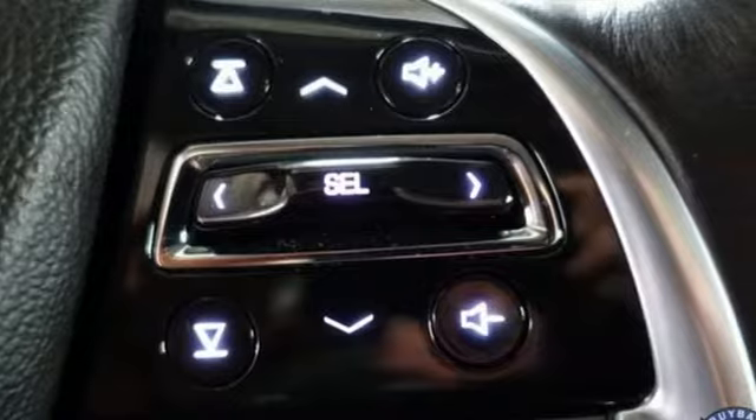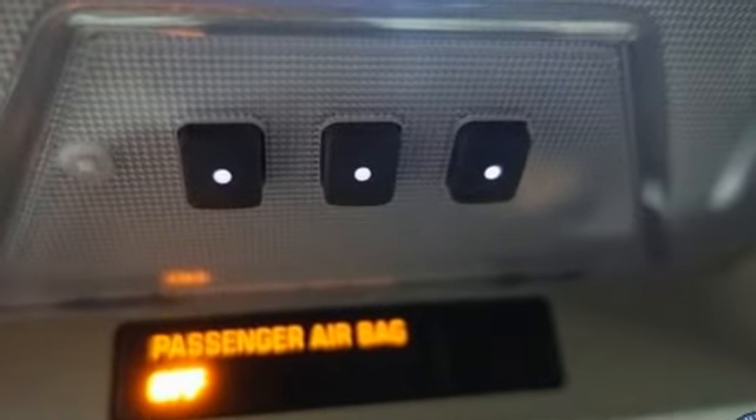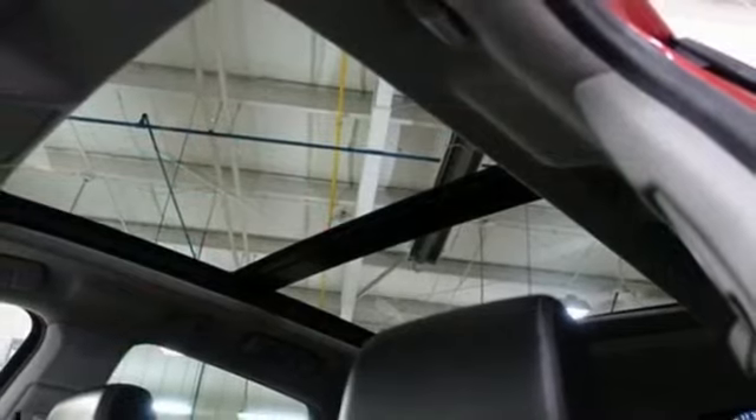It's well equipped with the features you need: V6 engine, four-wheel drive, Bluetooth wireless audio streaming, and a refrigerated box located in the glove box, front heated leather bucket seats.